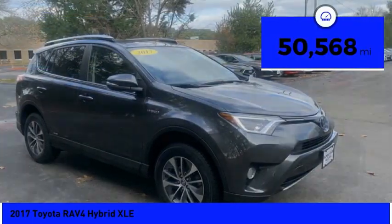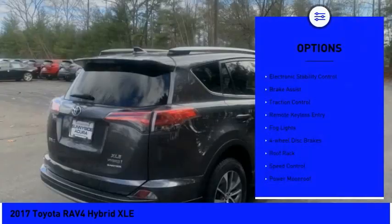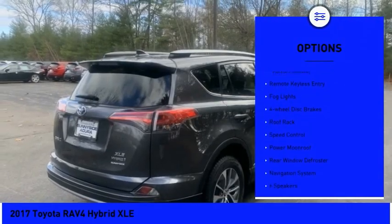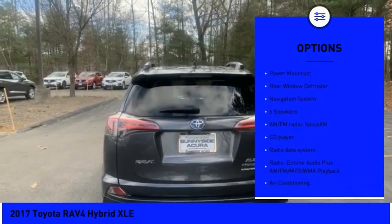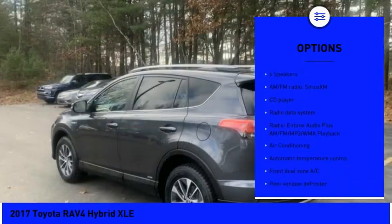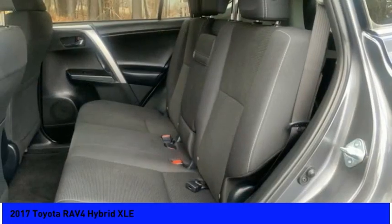This vehicle has less than 55,000 miles. Here are some of this vehicle's great options: electronic stability control, brake assist, traction control, remote keyless entry, fog lights, four-wheel disc brakes, roof rack, speed control, power moonroof, rear window defroster.